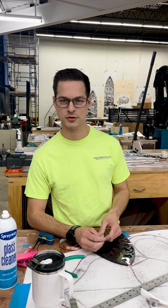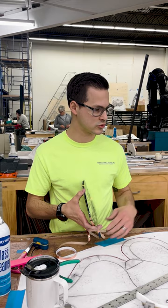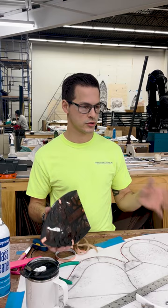Getting into the field and being new, just be a sponge and learn from all the people who have been doing it before you. Some guys we have here have 35 years of experience and they know so much, they've seen so much. Every job in stained glass is different — they all have their different nuances. So just be a sponge, learn from somebody. I've been here 11 years and I'm still learning stuff every day, so just make sure that you're open to that.